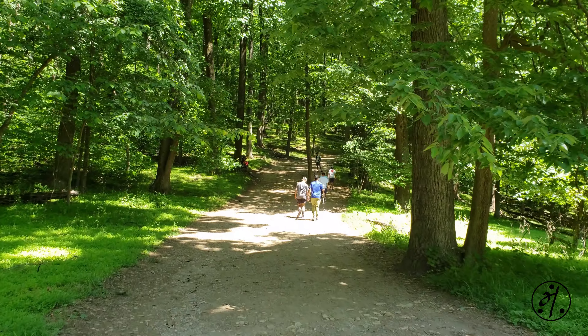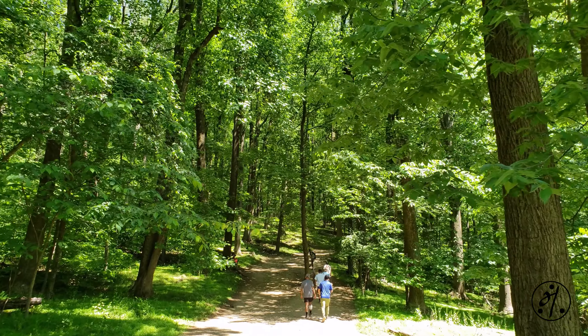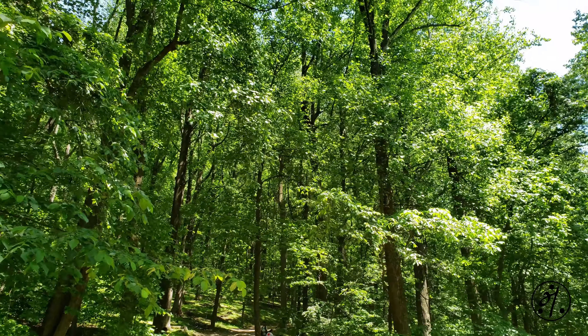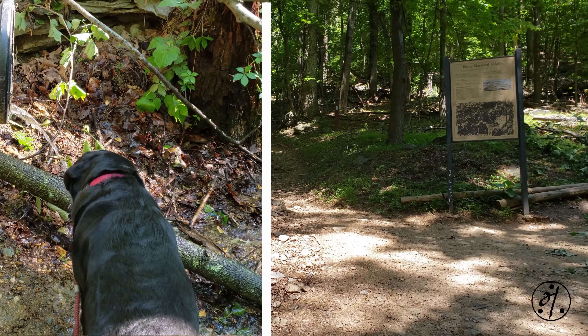There are no water fountains, restrooms, or trash bins along the trail, so clean up after your pet and be prepared to carry out all your trash. Trail paths are well marked, cool, and shady.